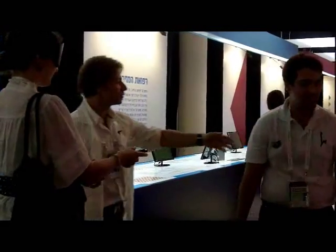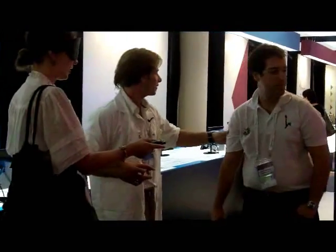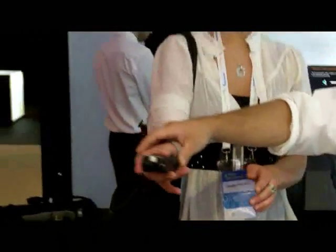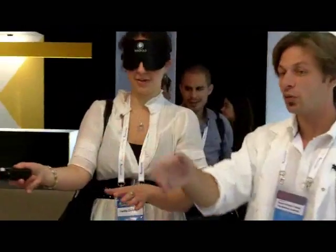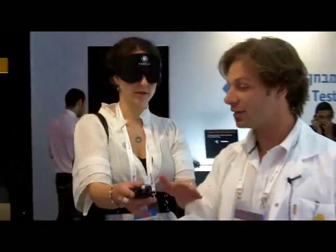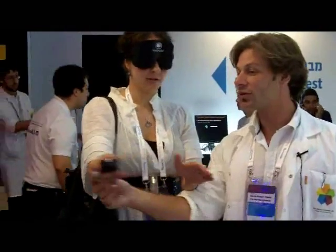Now I'll ask you to come to this wall and just try to find your way out of this corridor. There's an exit to your right — I'd like you to try and find it. You can use this device by scanning the environment around you. When you feel something, here's the wall. As you walk along the wall, you'll be able to find the opening. Don't forget to scan the environment around you.